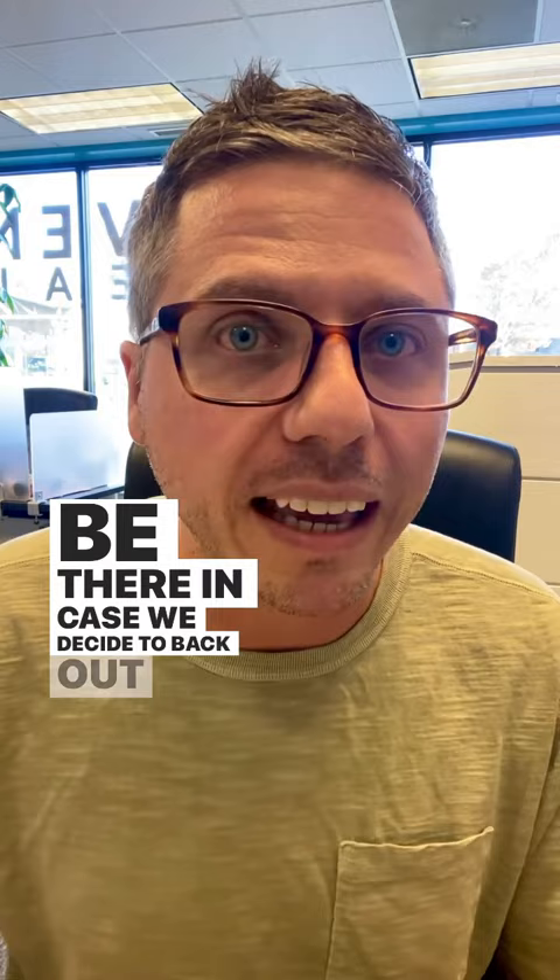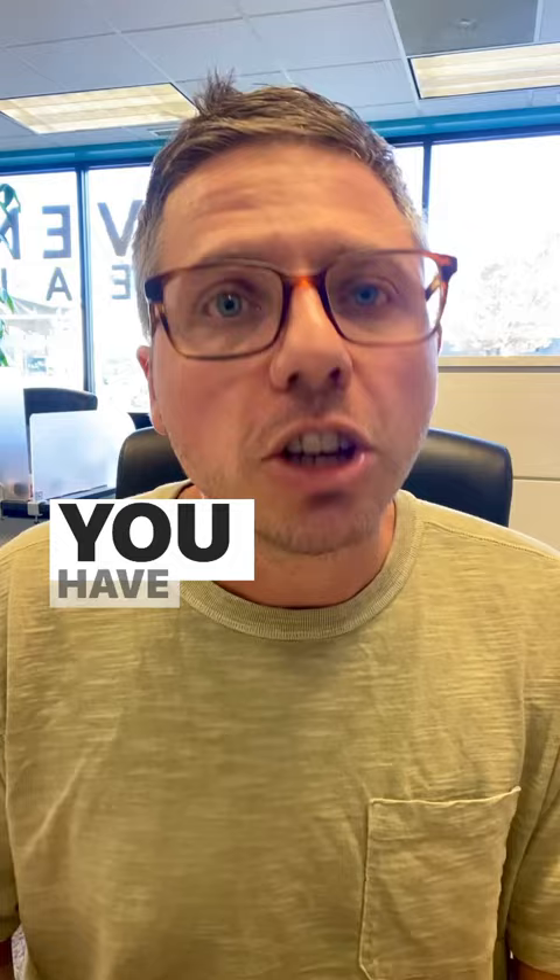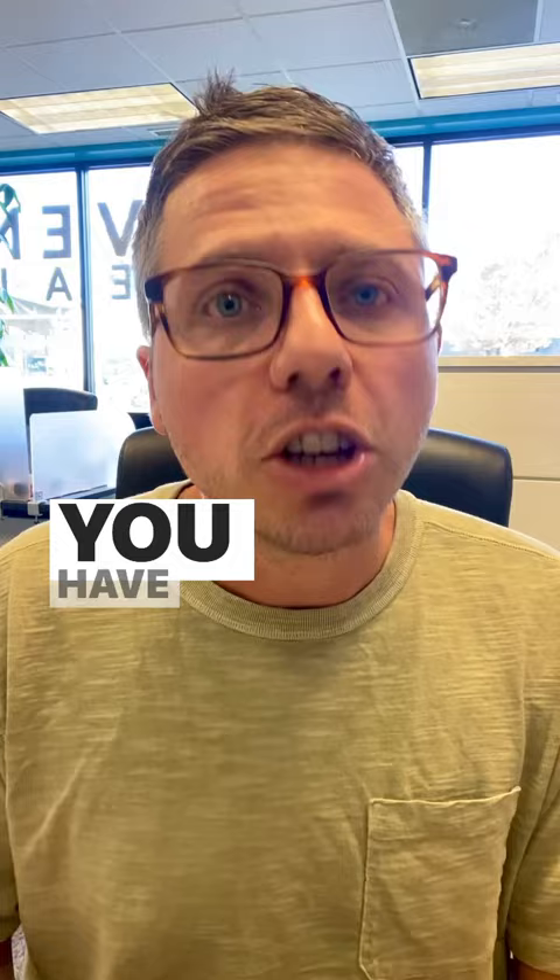We're going to deposit it in our escrow account, and it will be there in case we decide to back out. The seller will say, OK, that's a good amount. It's usually one to three percent — it could be lower, it could be higher. It all depends on the type of home you're buying and the neighborhood and city you're in. You have to talk to your agent; they will help guide you in that process.